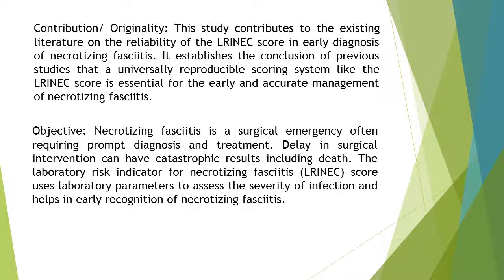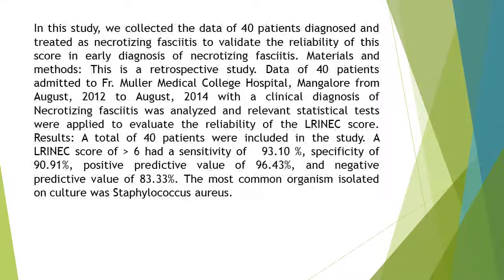Objective: Necrotizing fasciitis is a surgical emergency often requiring prompt diagnosis and treatment. Delay in surgical intervention can have catastrophic results including death. The Laboratory Risk Indicator for Necrotizing Fasciitis, LRINEC, Score uses laboratory parameters to assess the severity of infection and helps in early recognition of necrotizing fasciitis. In this study, we collected the data of 40 patients diagnosed and treated as necrotizing fasciitis to validate the reliability of the score in early diagnosis of necrotizing fasciitis.